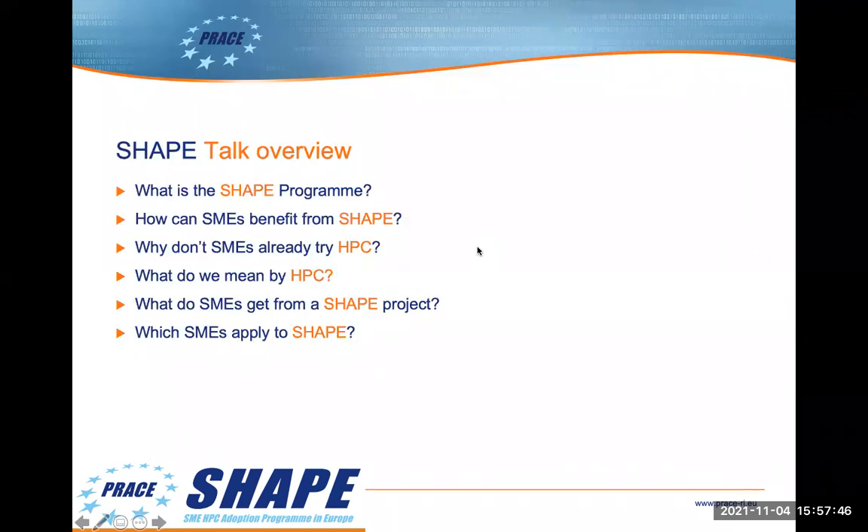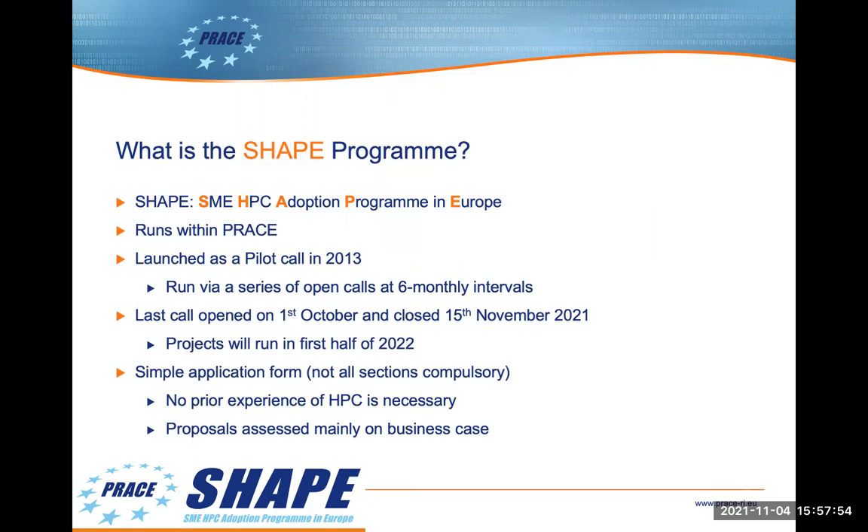I've framed most of my talk as a series of questions which I'll aim to answer within the slides. So, what is the SHAPE program? SHAPE stands for the SME HPC Adoption Programme in Europe and runs within PRACE.